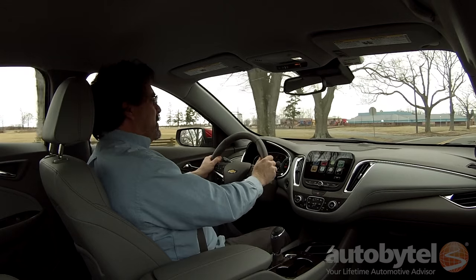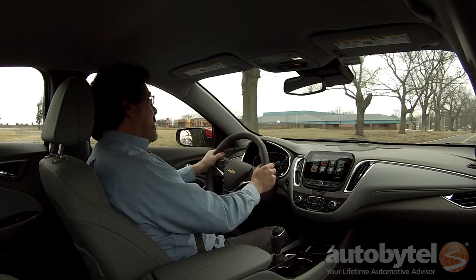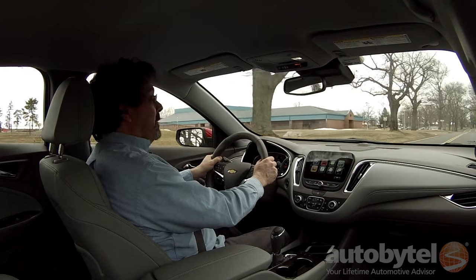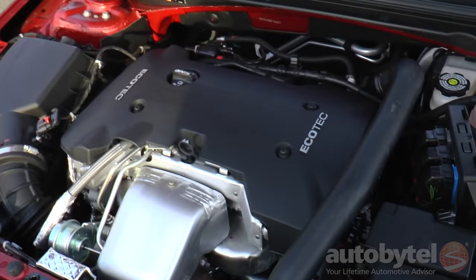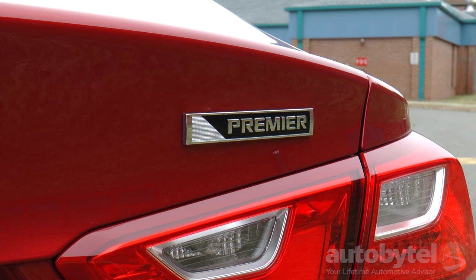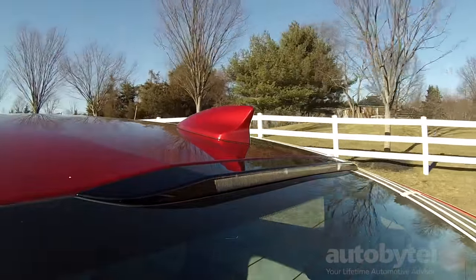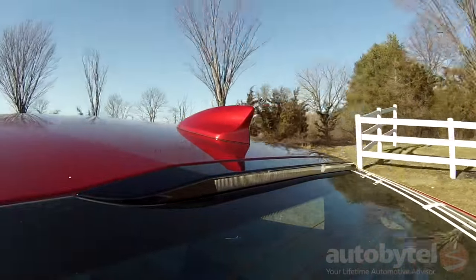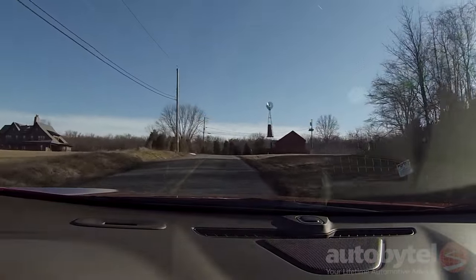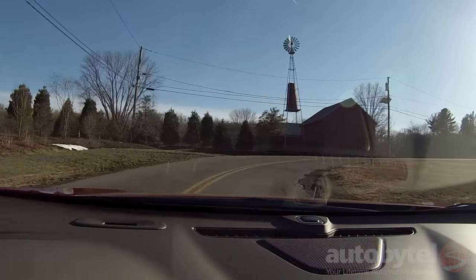There are two drivetrain choices: a 1.5-liter turbocharged mated to a 6-speed automatic, and a 2-liter turbocharged mated to a brand new 8-speed automatic. We're in a Malibu Premiere with the 2-liter turbo in Crystal Red Tint Coat. The 2-liter delivers a huge jump in power — the base 1.5-liter is rated at 163 horsepower and 184 foot-pounds of torque, while the 2-liter cranks out 250 horsepower and 258 foot-pounds of torque.